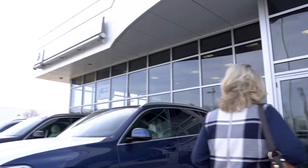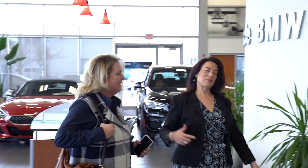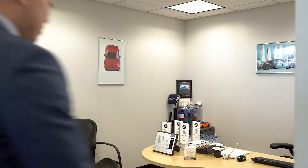Circle BMW wants to make your car buying experience faster, easier, and overall more enjoyable. You can now start your buying process online by customizing your payments, value your trade-in, and even apply for financing right on our secure website on any device.